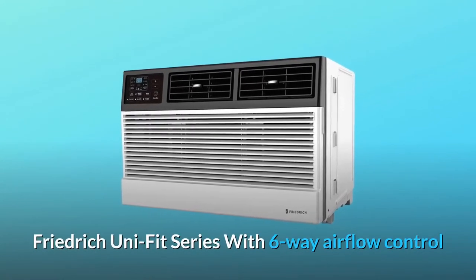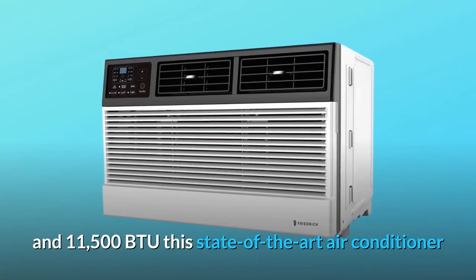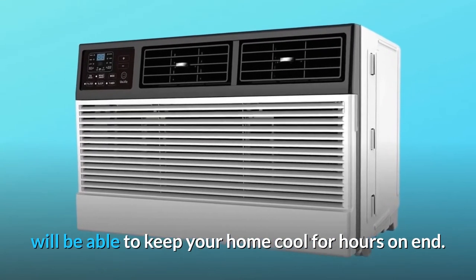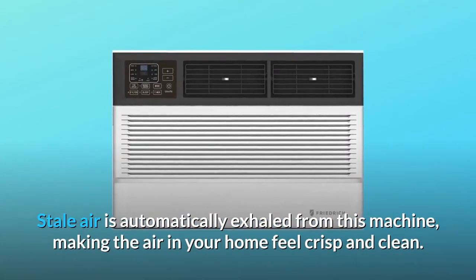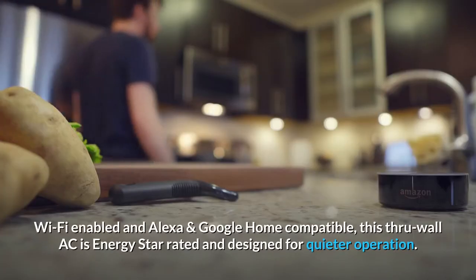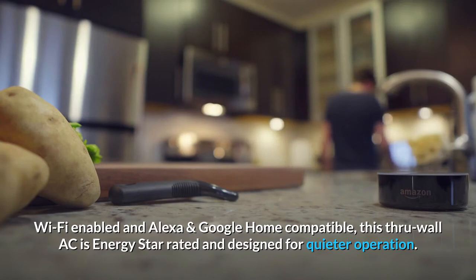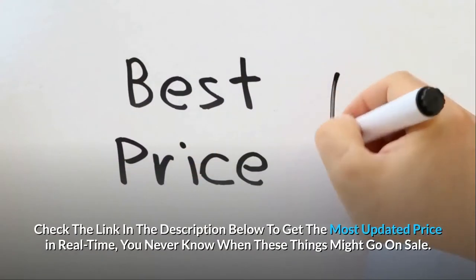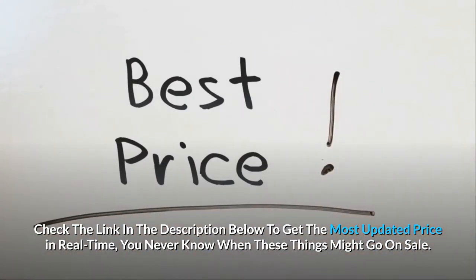Friedrich UniFit series with 6-way airflow control and 11,500 BTU — this state-of-the-art air conditioner will keep your home cool for hours on end. Stale air is automatically exhausted from this machine, making the air in your home feel crisp and clean. Wi-Fi enabled and Alexa and Google Home compatible, this through-wall AC is Energy Star rated and designed for quieter operation. Check the link in the description below to get the most updated price in real-time — you never know when these things might go on sale.